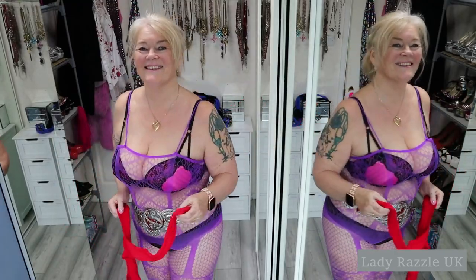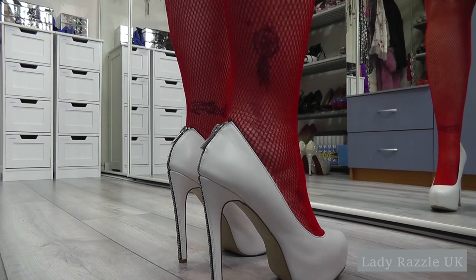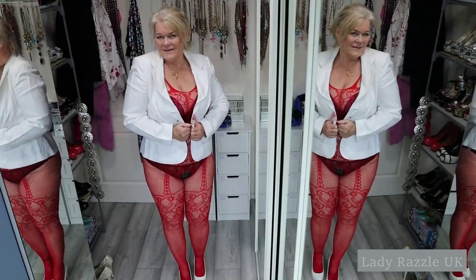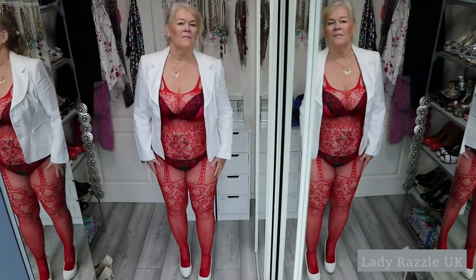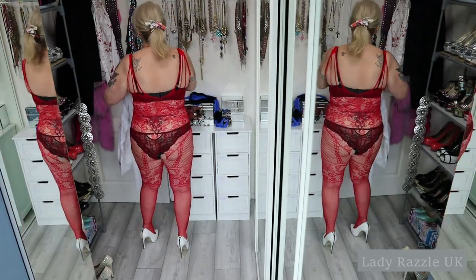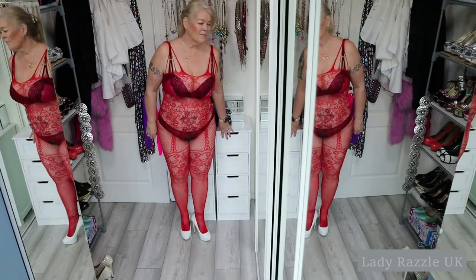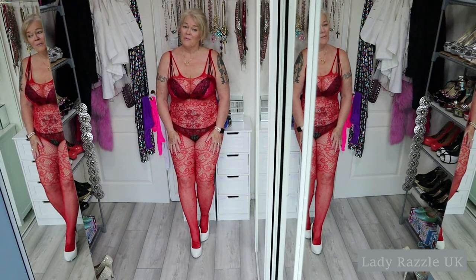Now for the red. I'm getting different shoes with this outfit because it's red — red and white. You can see I love it with my white jacket. Definitely more fishnetty on your legs. You have to bear with me because there's not a lot of room in my closet, but I'm luckier than a lot of people, so I'm not complaining.